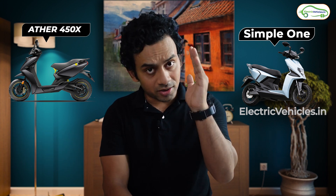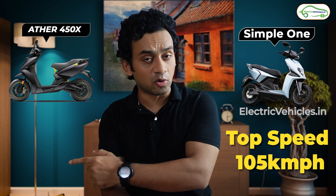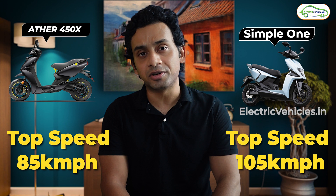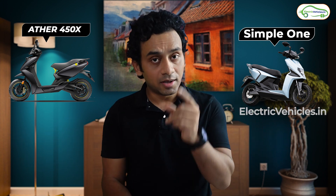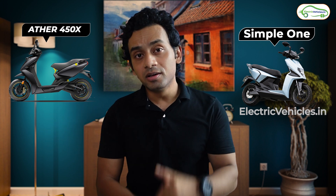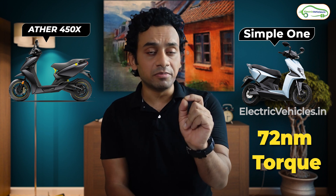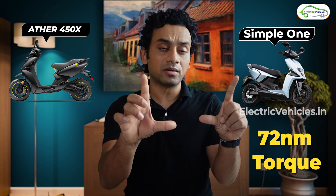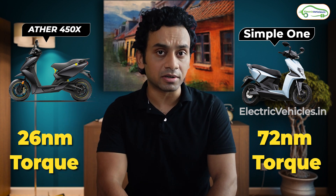The top speed for the Simple One is 105 kilometers per hour, while for the 450X Generation 3 it is 85 kilometers per hour. The striking difference comes in torque: the Simple One delivers 72 newton meters, which is 3 times the 26 newton meters that the 450X Generation 3 is able to achieve.